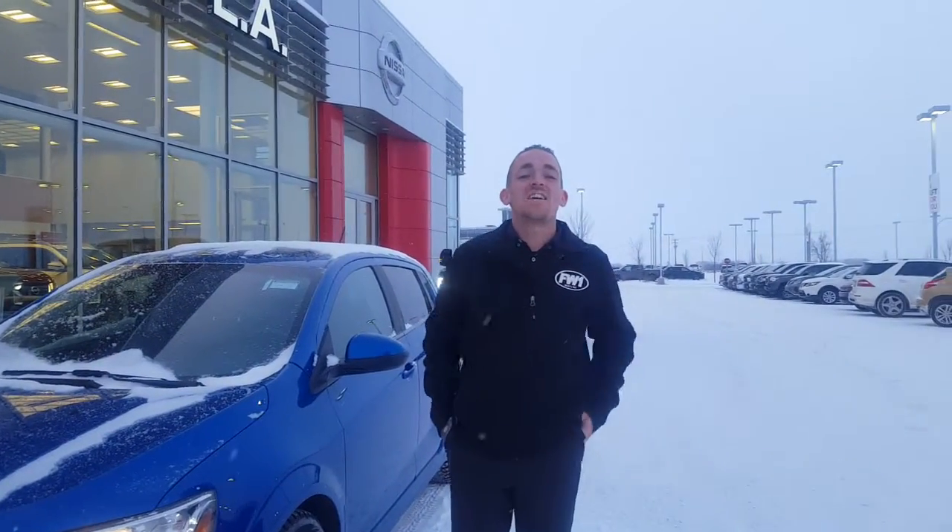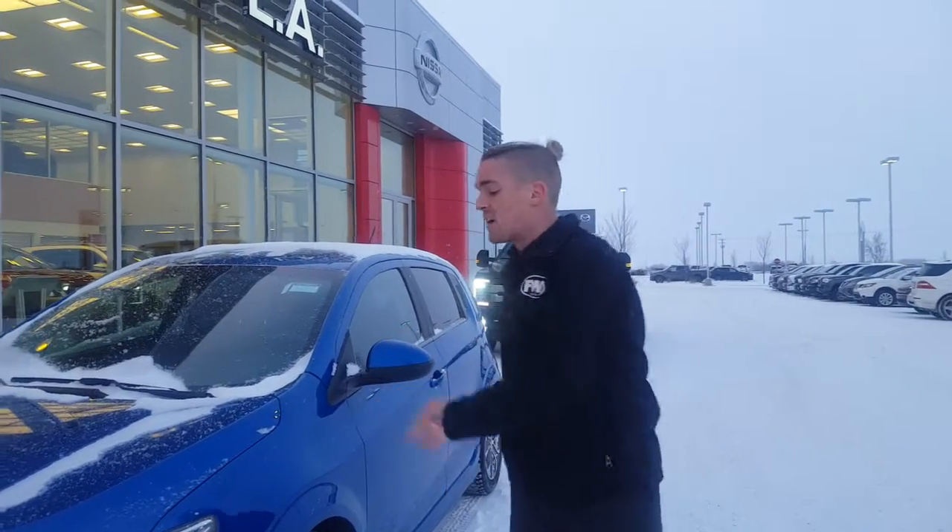Hey there Wayne, how's it going? This is CJ here down at LA Nissan. Thank you so much for getting in touch with us over our Chevy Sonic LT.